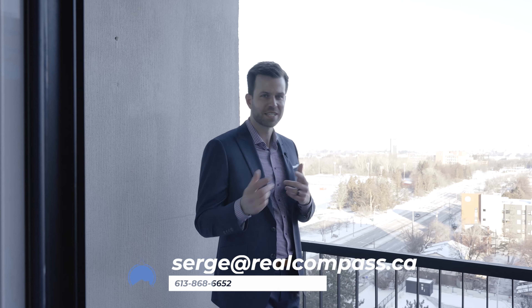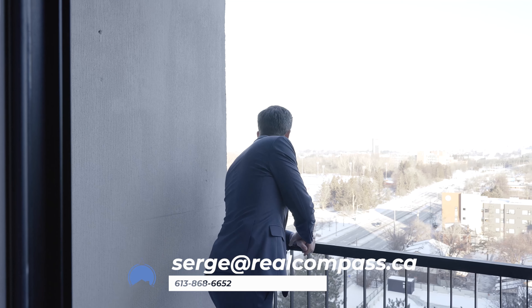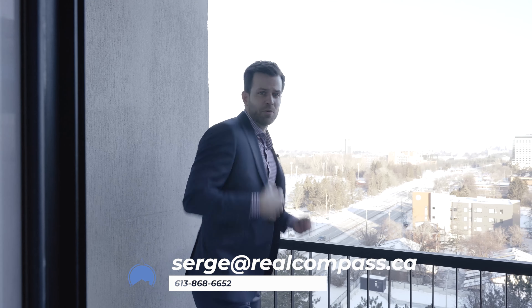So I hope you enjoyed this video walkthrough of unit 1211 at the Denbury. If you'd like more information or you want to book a private showing, you know where to find me. Until then, I'm just going to stand here and enjoy this view. Who am I kidding? It's freezing.